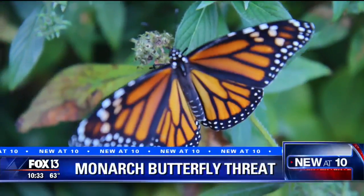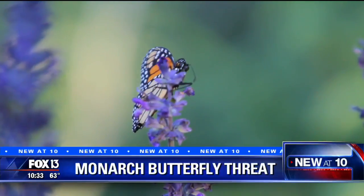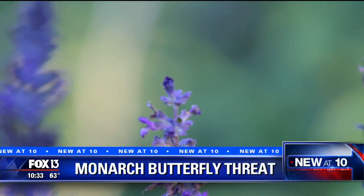It's the first day of spring. A symbol of the season are monarch butterflies, but seeing them too soon is a problem, and what you're buying could be the reason. Fox 13 consumer reporter Sorboni Banerjee tells you how to avoid this monarch mistake.